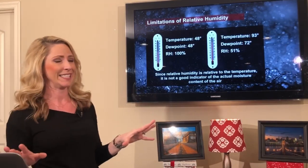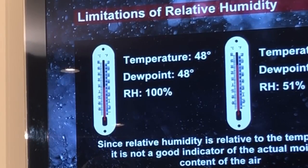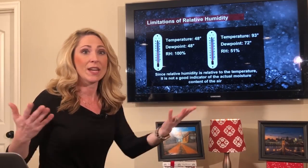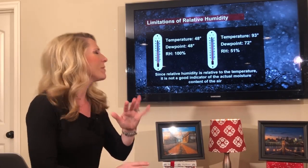Let me show you two more dramatic examples. A temperature of 48 with a dew point very close to that would give you a relative humidity of 100%. A lot of people, when they see it's at 100%, think it must be really humid outside.